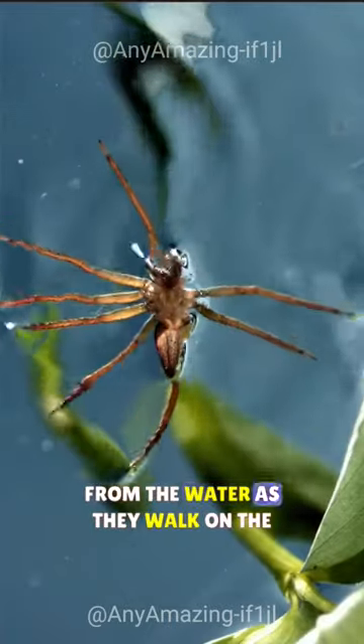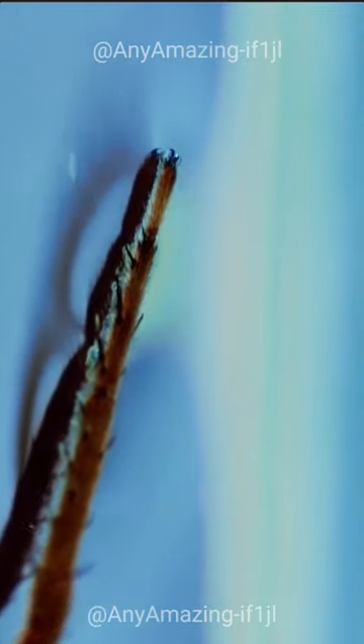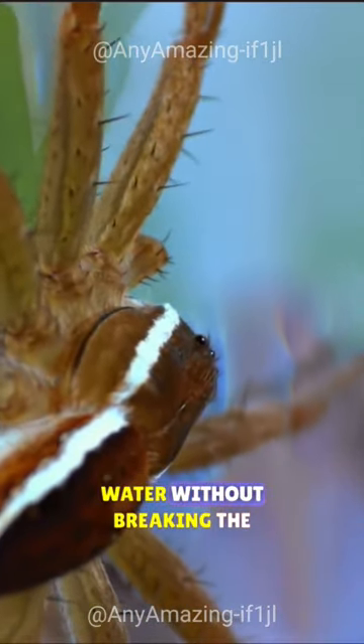Their legs are covered in fine hairs that distribute their weight, allowing them to walk on water without breaking the surface tension.